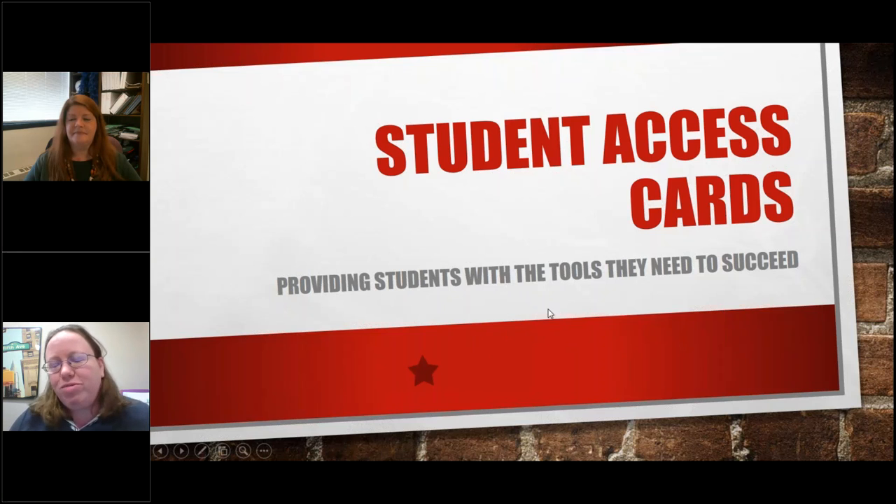One of the reasons we started this program is because I had students coming in without cards and they wanted to use our resources. Prior policy required a parent signature for students under the age of 18. We did modify that policy, but many students couldn't get in with a parent. So student access cards were born.